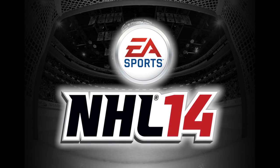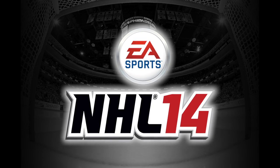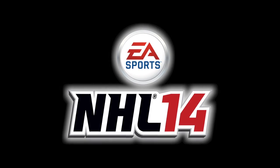The following is a presentation of EA Sports NHL 14 and what could happen in today's featured game of the National Hockey League.